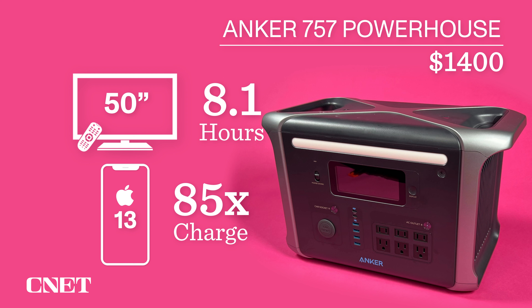The $1,000 EcoFlow Delta Mini is our camping pick. It's relatively easy to lug around given its capacity, and it hits a good sweet spot in terms of balancing capability, features, and price. It'll run your TV for 5.8 hours and can charge your phone 61 times. It still has plenty of power to do other power station things, like run a mini-fridge, a fan, a light, or all of them.